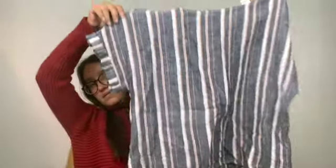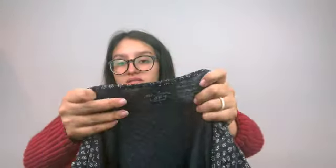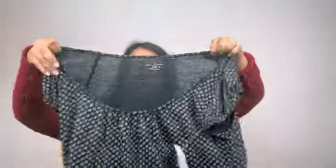Found this linen top by CNC California, size medium. I don't think this has been worn, so sending this to thredUP. I'm also sending this to thredUP — it is Loft, 100% linen, a floral top, size medium/large.